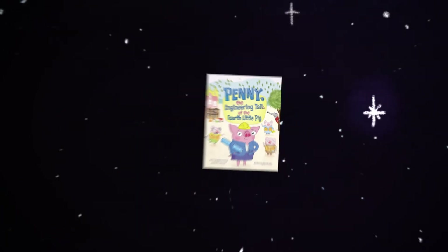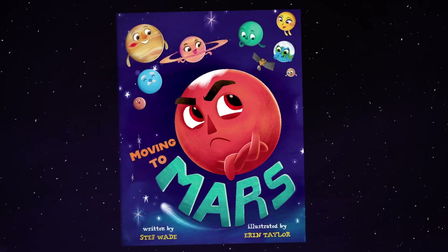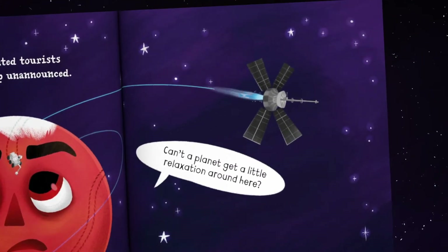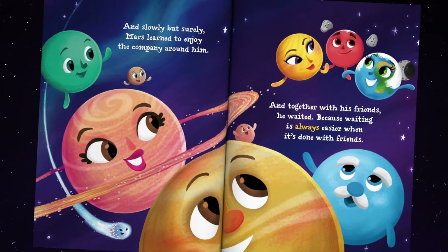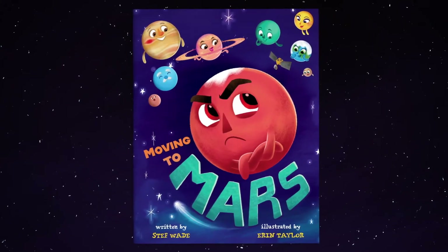And from across the solar system comes 'Moving to Mars,' where Mars has his cherished peace and quiet disturbed by uninvited guests. But when they leave, he is lonely and begins to realize he may just be a people planet after all. By best-selling author Steph Wade, illustrated by Aaron Taylor.